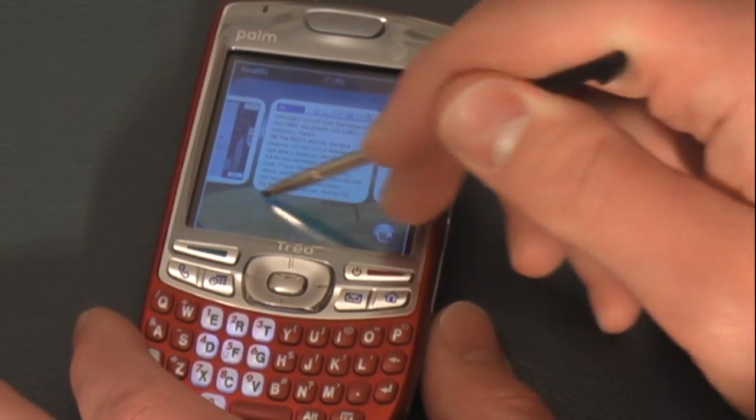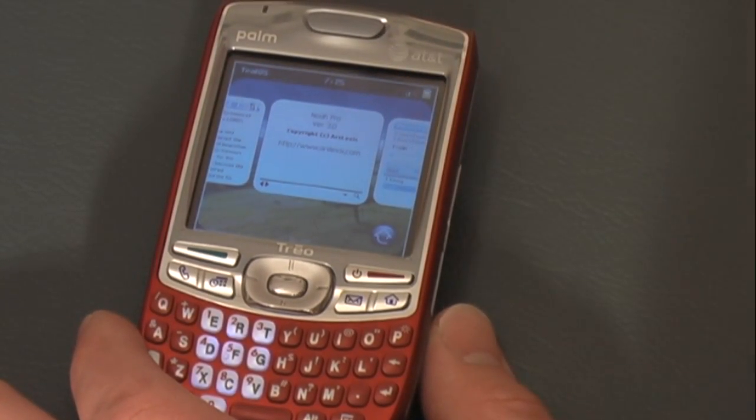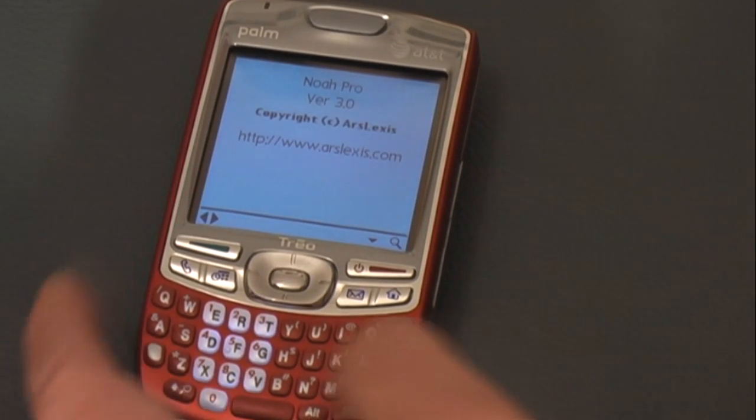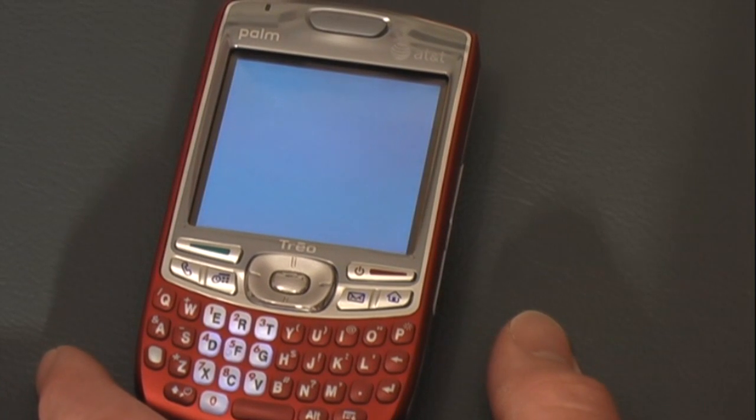Tap the screen again and it makes your applications larger. Then when you want to bring one up — let's bring up the dictionary — tap the screen, and bam, it opens right up. Then you want to get back, just hit your home button right here.